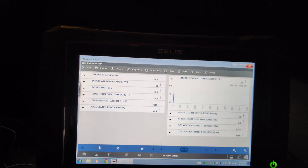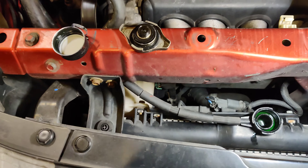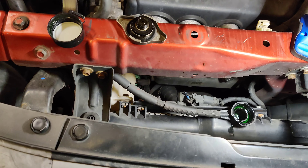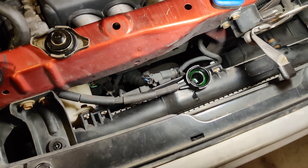I want to look at our short term and long term fuel trims too. We'll look at our oxygen sensor and our intake air. This has been sitting inside overnight. So what are our temperatures at? Pretty close - three degrees difference. I'm going to start this up and graph the coolant temperature sensor.